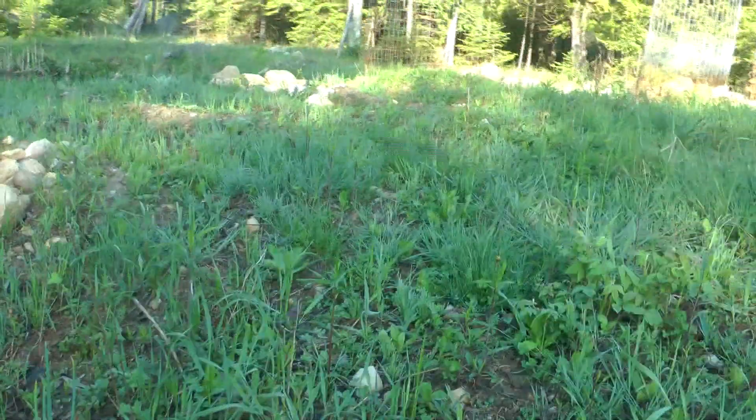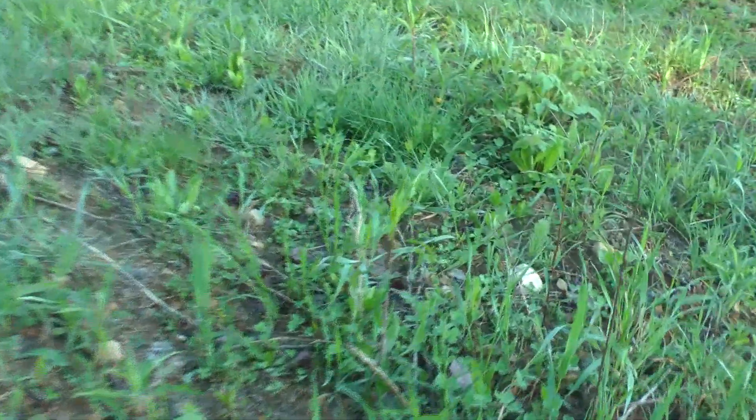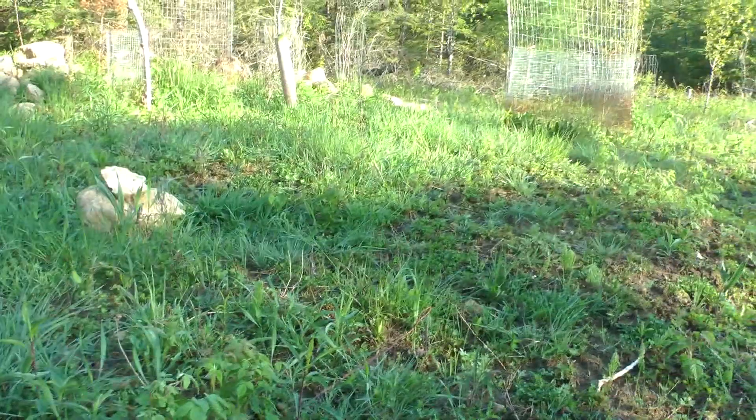Crabgrass is coming in and goldenrod. The deer will eat it for a little while. There's white clover in here and chicory. Don't see a lot of chicory leaves — they're grabbing that.